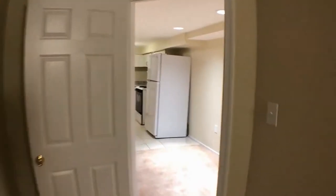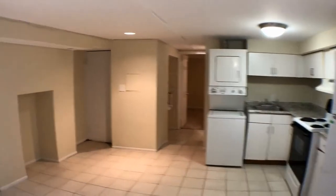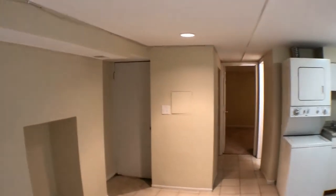So we're going to walk back through the kitchen area. That door to the left goes out to the outside alleyway.